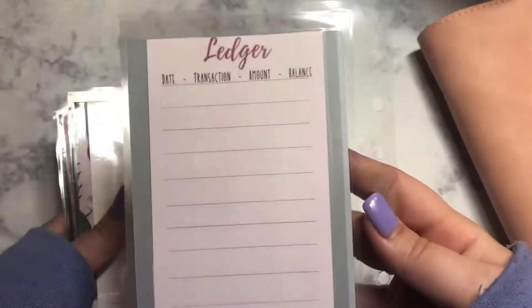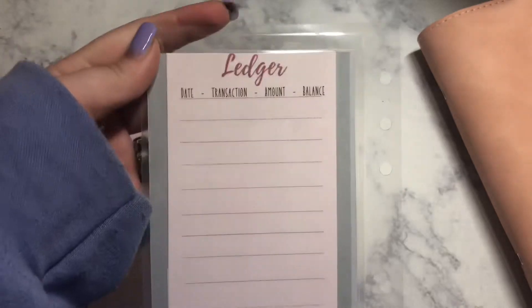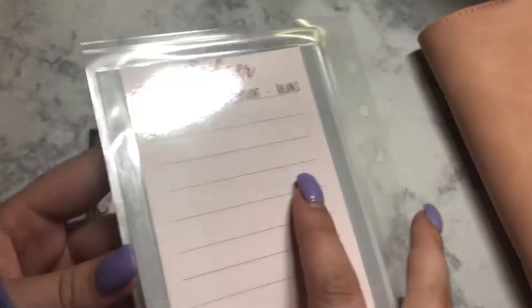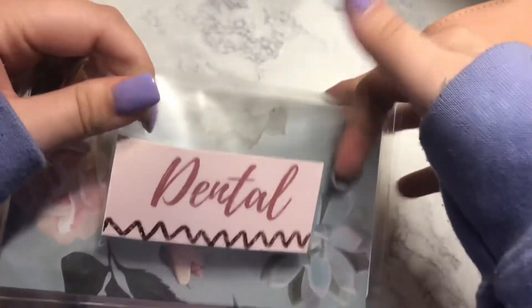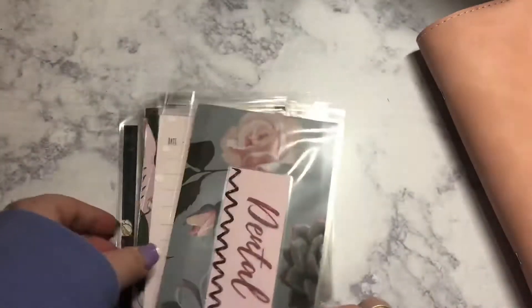She put the ledger on the back! You guys know I'm not great with this — I do it all on my iPad — but I do want to get better. And she made it where it's clear so I can put my money in it. You guys, it's absolutely perfect.